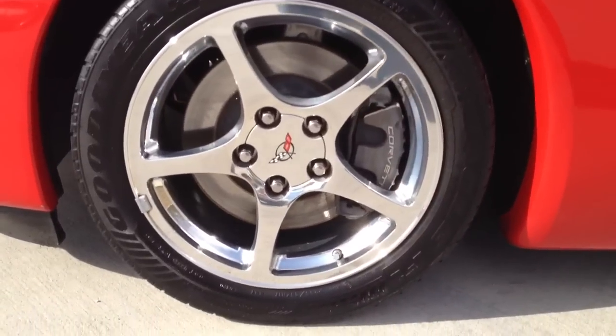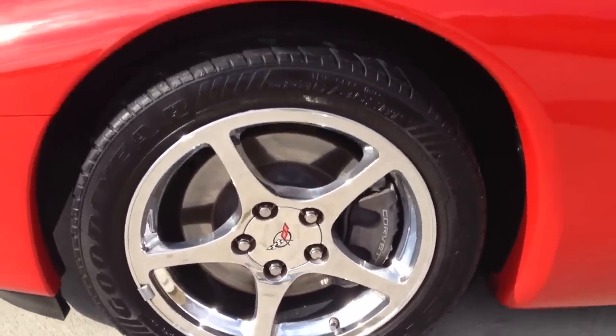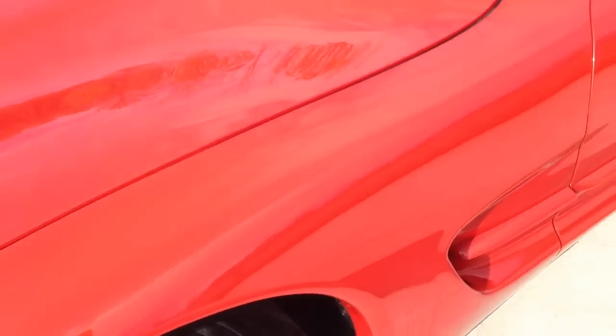Goodyear tires all the way around in good condition. All four wheels are absolutely 100% flawless with no curb rash of any sort.